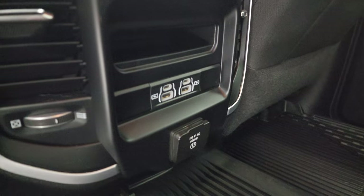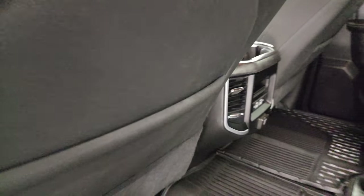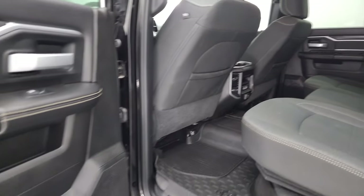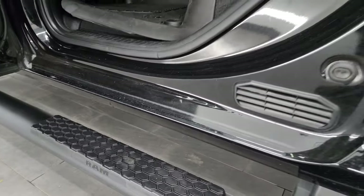In the rear you get two USBs, two USB-Cs, and a 115 volt 400 watt plug-in. You also get side curtain airbags on those front seats, child safety locks on the back doors, and the inside and bottoms of the doors are all in really nice condition.